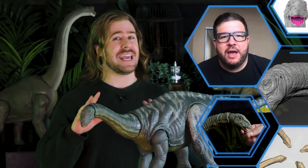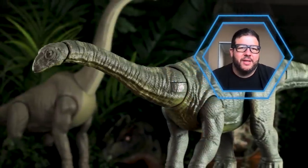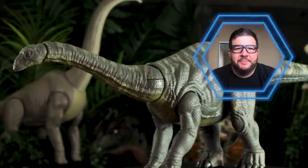Mattel's Raphael Ben Cosme will take it from here and unearth the secrets of designing a much-anticipated toy of this size. I am a big fan of sauropods in general, and the Apatosaurus was the obvious choice to bring into our line. It's a majestic species.